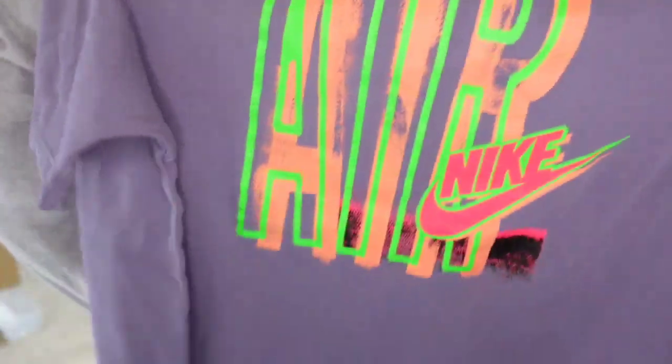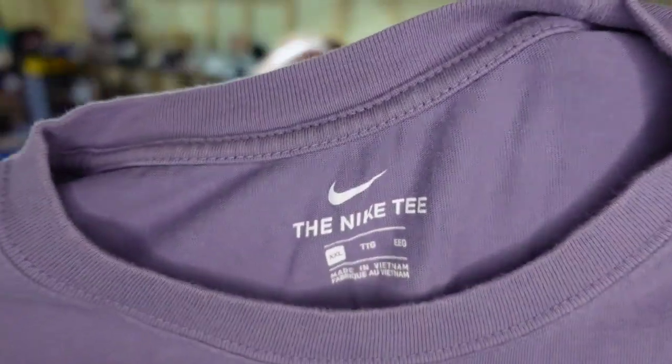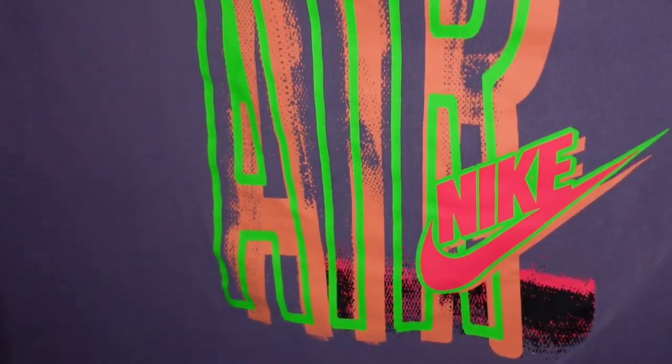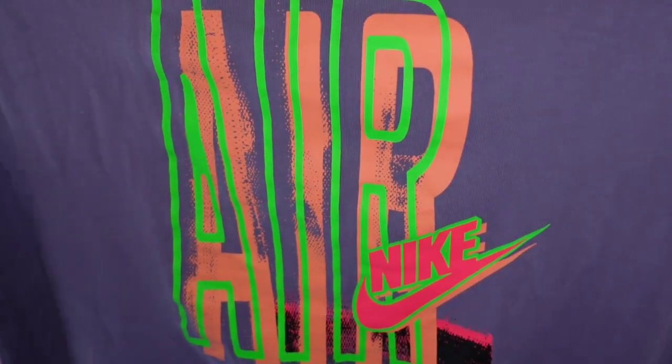Up next is a Nike Air t-shirt, size XXL, picked up in an online high bid lot. I paid about $3 and it sold for $22, so it's going to be about a $15 profit, and it sold in just a little over a month — pretty fast selling as well.